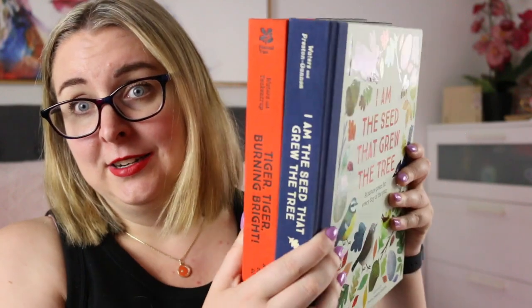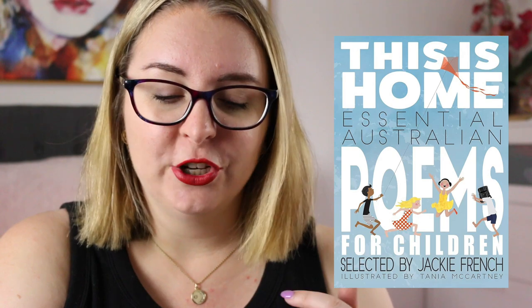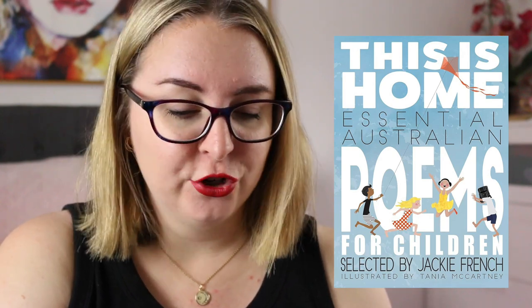Just as we get ready for everything we're going to read the poem, and I think that's going to be a really nice little routine. These are very, very heavy books, so I'll keep you posted on how that goes throughout the year. I'm really looking forward to it because I think it will give us a great way to explore language in a very short, succinct way. Another poetry collection that's already at work is This Is Home: Essential Australian Poems for Children, selected by Jackie French and illustrated by Tanya McCartney. It's a really gorgeous collection of Australian poems and features some very classic Australian poetry as well as contemporary poetry suited for school students.